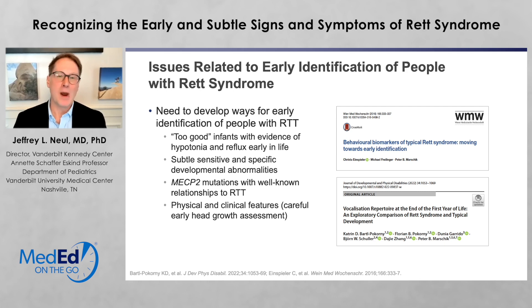Now, we need to develop ways to identify people earlier with Rett syndrome. Oftentimes families will describe them as being too good of infants, with evidence of hypotonia and reflux early in life — basically they would sleep a lot and didn't really interact that much. There are also subtle, sensitive, and specific developmental abnormalities that have been reported by different groups with careful analysis of videos before regression. The MECP2 mutations, with their well-known relationship with Rett syndrome, if found early, might also help. And then physical and clinical features, such as careful early head growth assessment, are important as well.